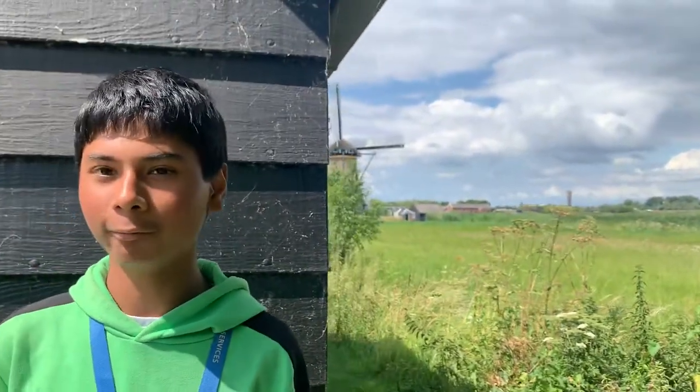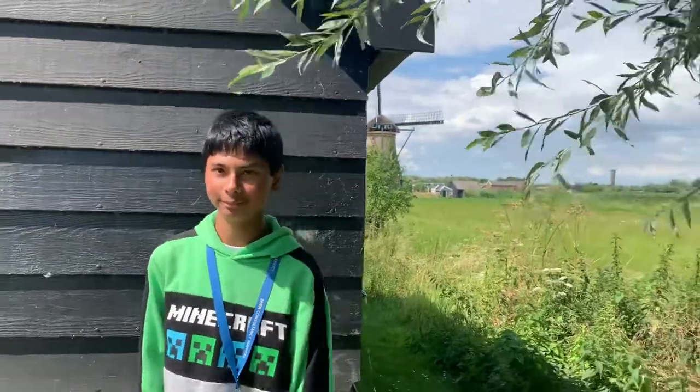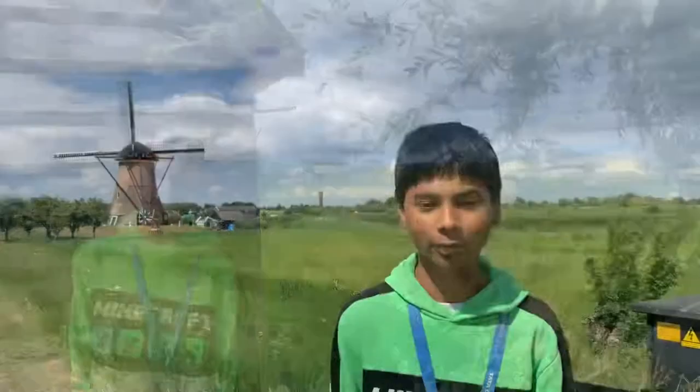Kinderdijk is a place with 19 windmills. Today we'll visit them, have a picnic and have fun. We'll take a boat ride and enjoy the sun. Of course you need wind when visiting windmills.